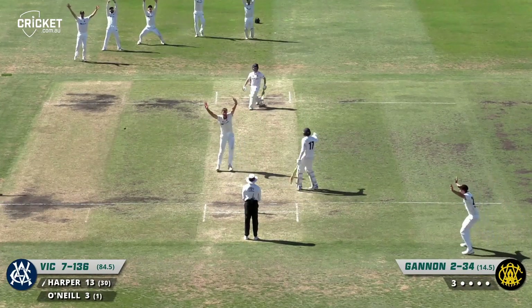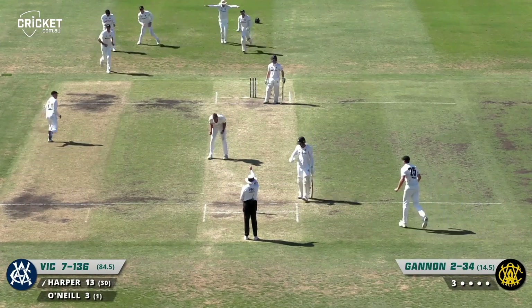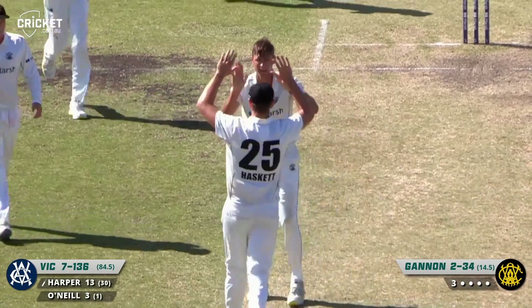Big appeal for LBW — that's pretty close and given. Yeah, caught him in front. That looked pretty good, didn't it?